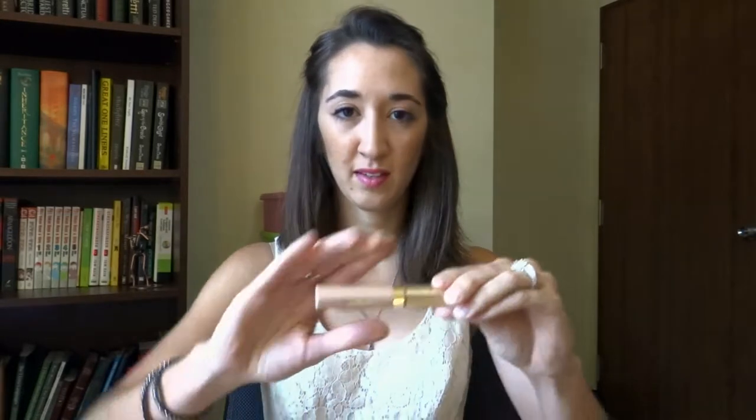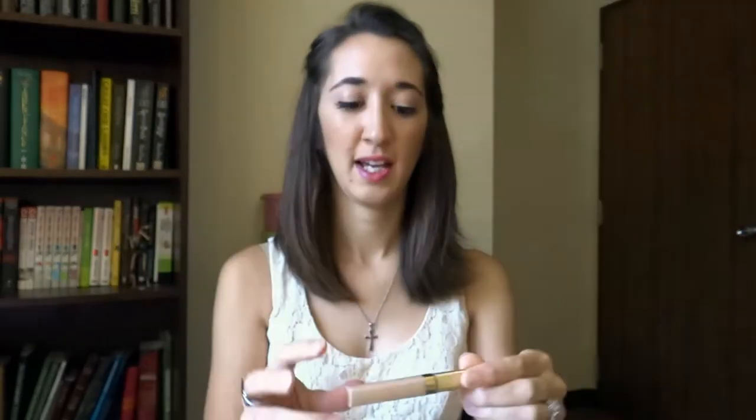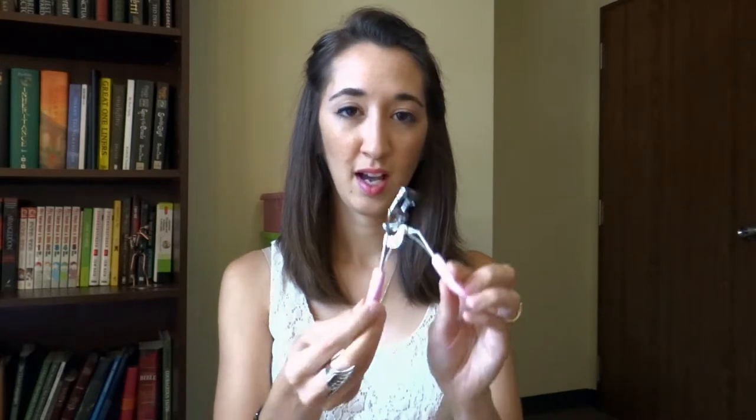I'm also going to be using my Elizabeth Arden Ceramide Lift and Firm Concealer. I just recently bought this concealer and I'm really loving it — it's got good coverage and it doesn't make me break out, so big plus. I will also be bringing my eyelash curler.